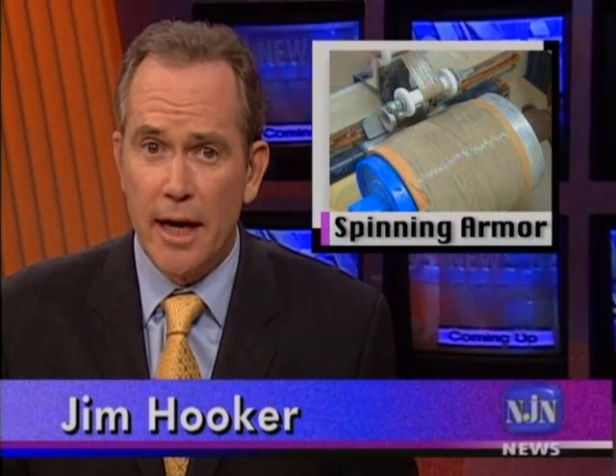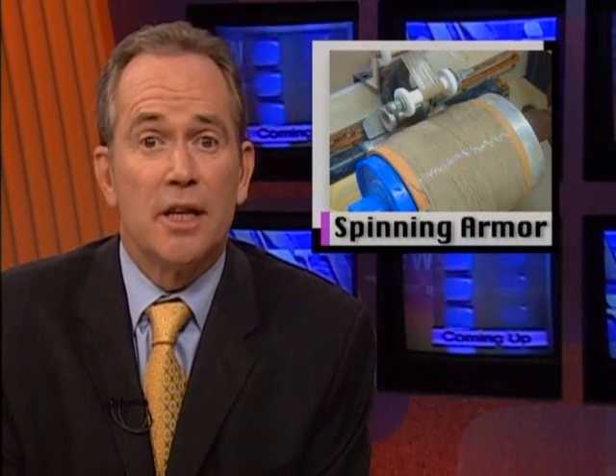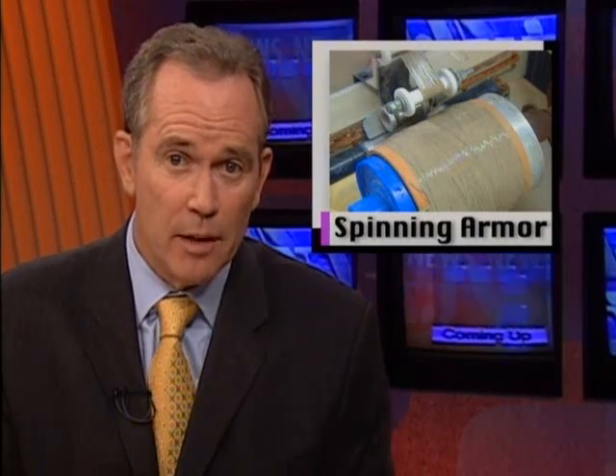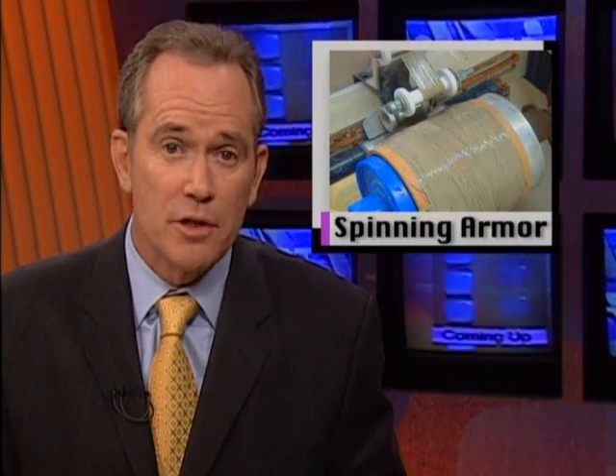Spin Ceramic Fibers for Energy Harvesting is adapting its technology to make lightweight military armor. Advanced Cerametrics recently received a five-year, $12 million development contract from the U.S. Army Research Laboratory. Science and Technology correspondent Patrick Regan reports.